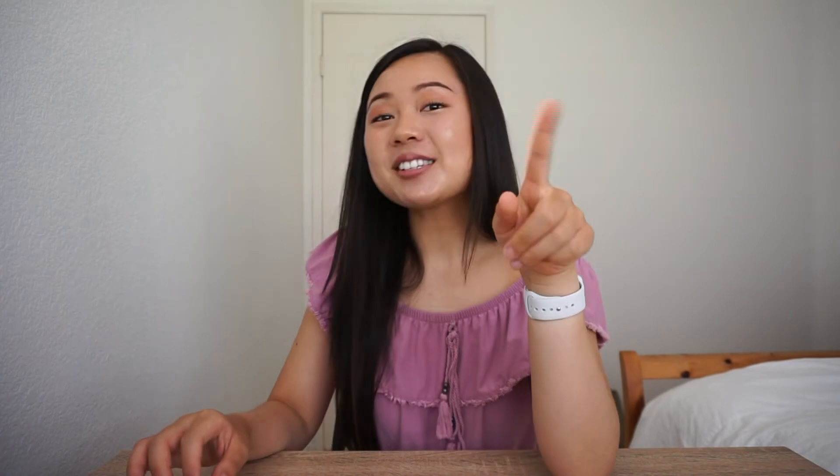Speaking of Marshalls, their bag selection is really awesome and affordable, along with Ross. Definitely check it out if you're on the hunt for a nice, simple, clean, professional bag.